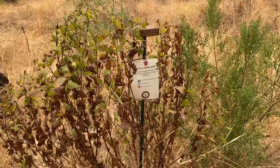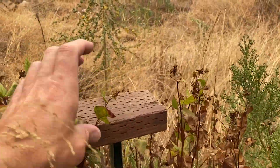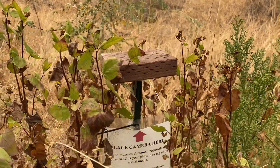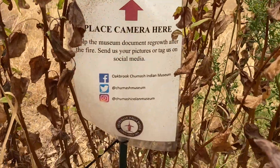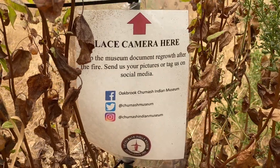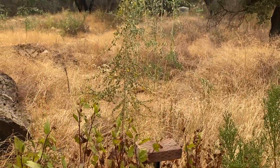As you hike you'll probably notice these little stands — a pretty neat thing they've been doing. You rest your camera or phone there, snap a picture, and then upload it to your choice of social media platform — Facebook, Instagram, or Twitter — and tag the Chumash Indian Museum. That way they can track the regrowth of this area.